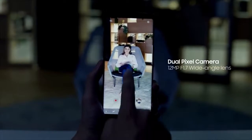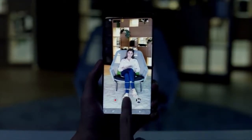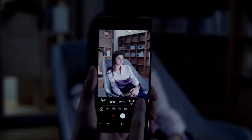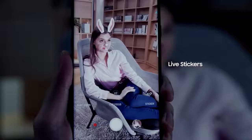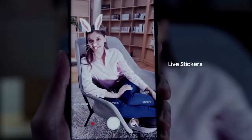With a fast f1.7 wide-angle lens and an f2.4 telephoto lens, the Note 8 takes sharper and brighter shots in low-light environments. The Samsung Galaxy Note 8 also features an exciting range of live stickers, creating a unique lineup of entertaining options.